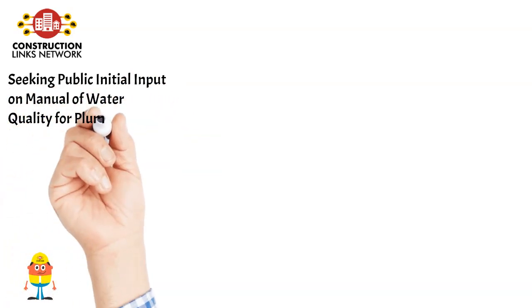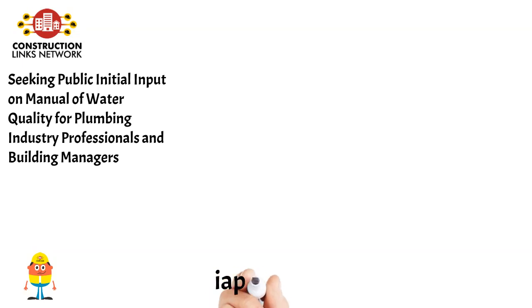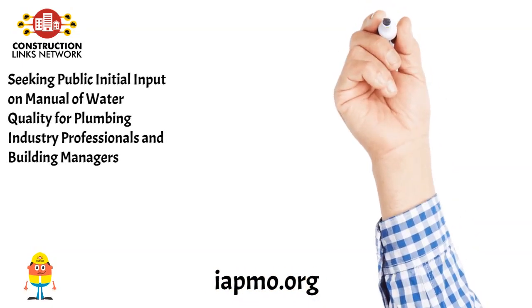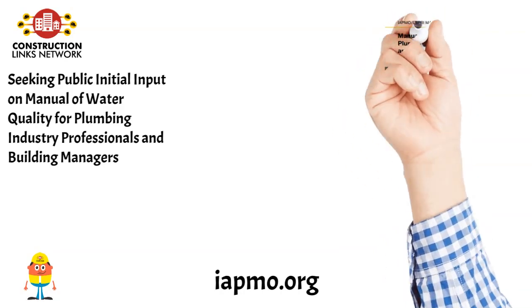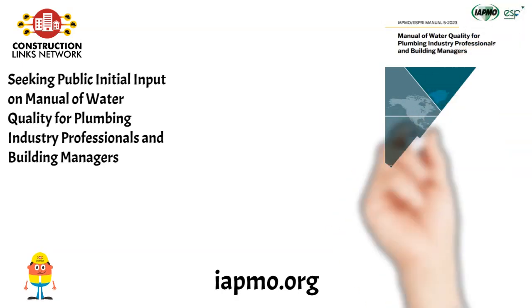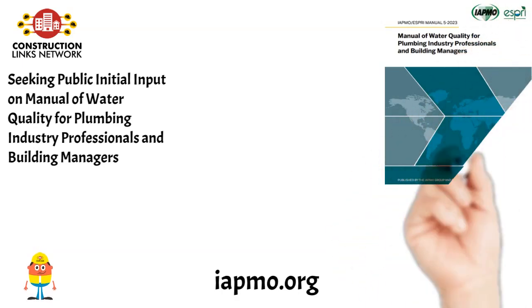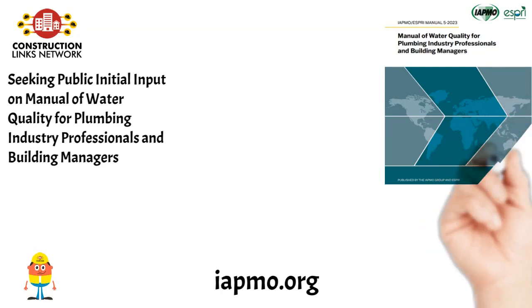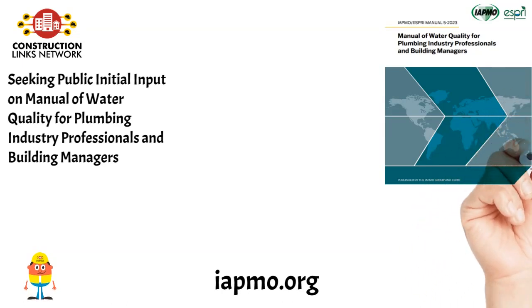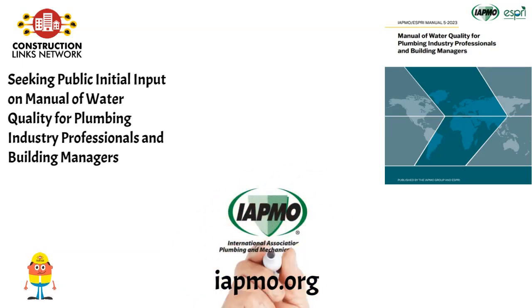Seeking public initial input on Manual of Water Quality for Plumbing Industry Professionals and Building Managers. This publication provides basic guidance to help plumbing system design engineers, building owners, and water system managers obtain important information from their water suppliers to help them design, install, and manage potable water systems that maintain water quality all the way to the end-users, while simultaneously protecting the pipes, fittings, fixtures, and other components that make up these systems. Learn more on IAPMO.org.